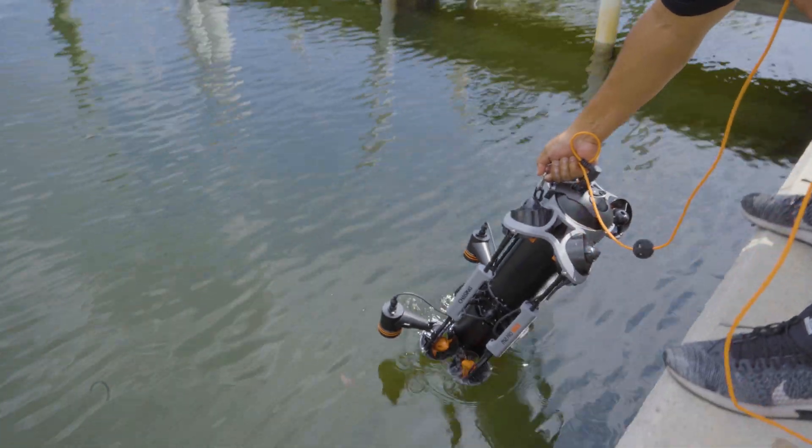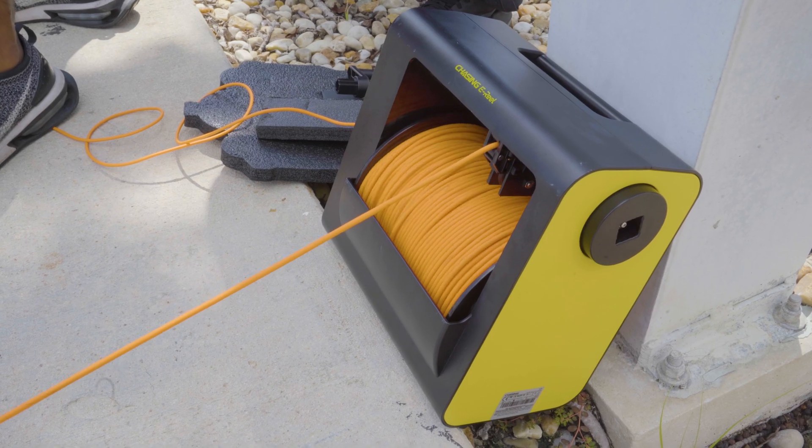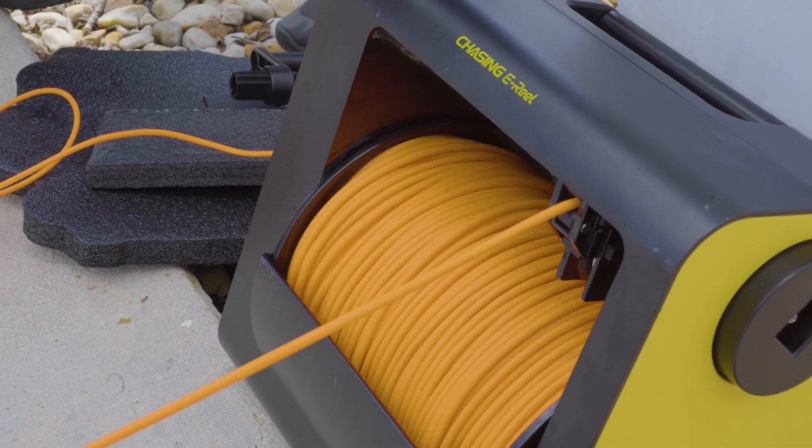Chasing's flagship ROV is the M2 Pro Max, and it's perfectly suited for a wide range of nautical missions. It has a maximum operating depth of 200 meters — 656 feet — when connected to the Chasing E-Reel. The E-Reel provides shore power, replacing the battery usually housed on the M2 Pro Max, and it stays above water with you during your mission. It provides up to four hours of battery life and has a self-feeding reel mechanism that makes winding the tether incredibly easy.